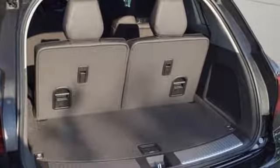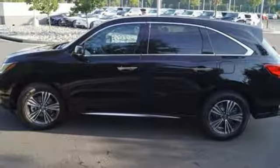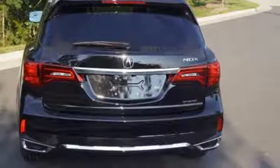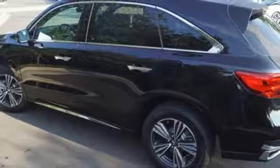The 3.5-liter V6 iVTEC engine, 9-speed automatic with sequential sport shift paddle shifters, and integrated dynamic system with normal, sport, and comfort mode give you the exact performance you demand.